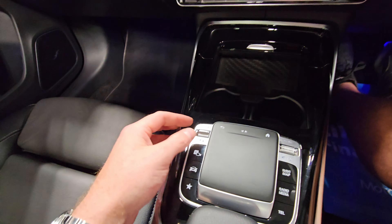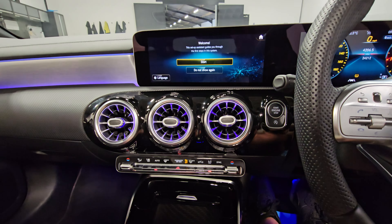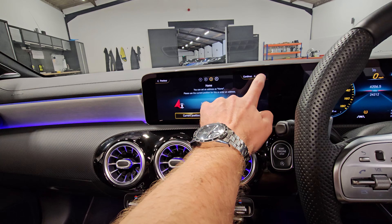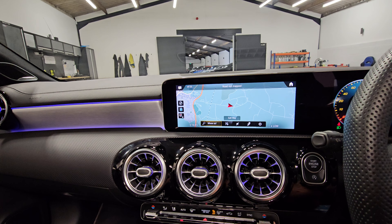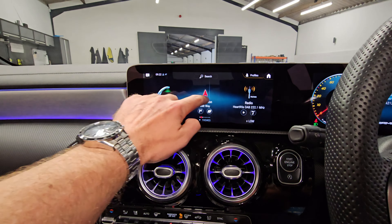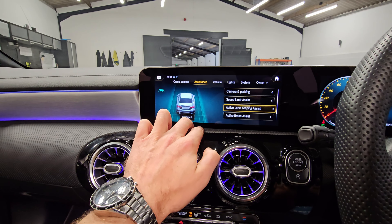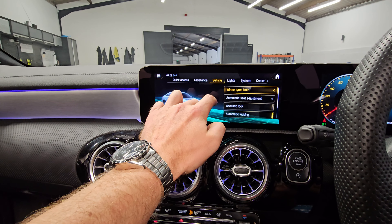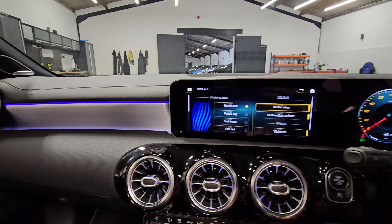We've also got multiple driving modes — we can see those over on the left-hand side. We've got the sat nav loading up on there as well, nice wide screen. Looking at some of the vehicle safety assistance features across the settings, we've got speed limit assist, lane keeping assist, and active brake assist. We've also got the ambient lighting for the interior which we can change inside — some really nice features with this.